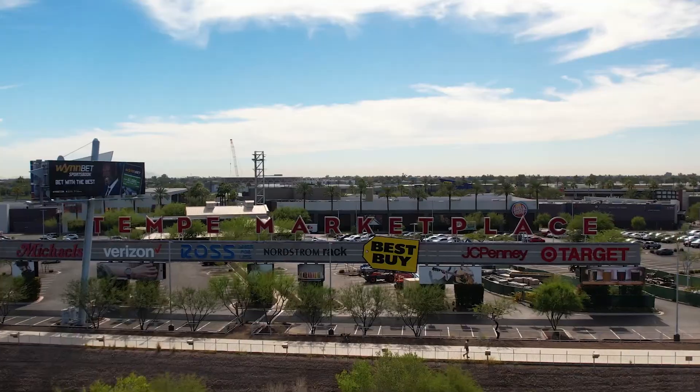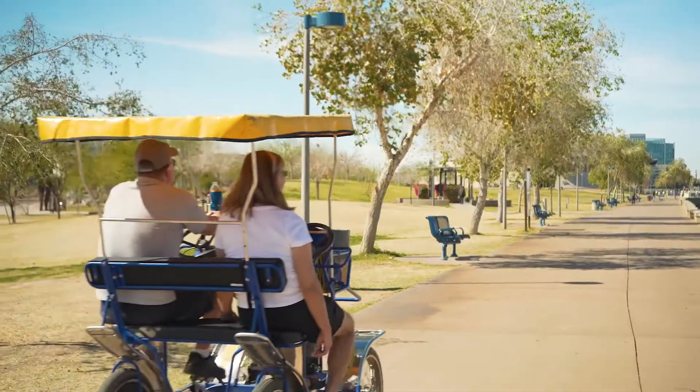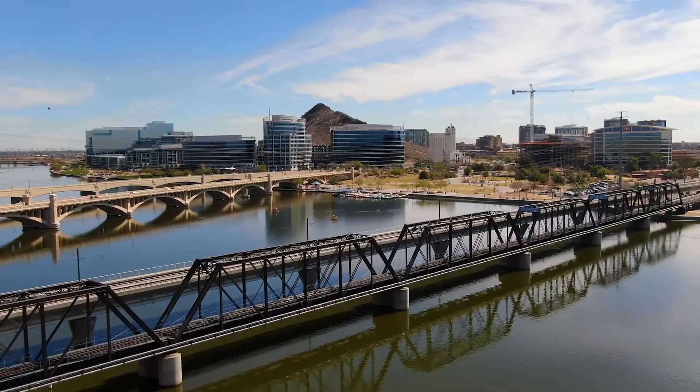The first one is going to be community videos. Community videos are going to basically let your audience know what areas you specialize in. This is great because you can run them as ads and it establishes your brand within that area and makes you look like the expert within that special area.